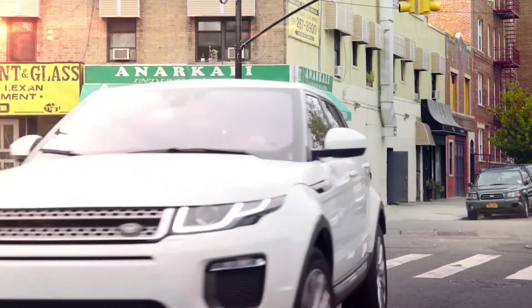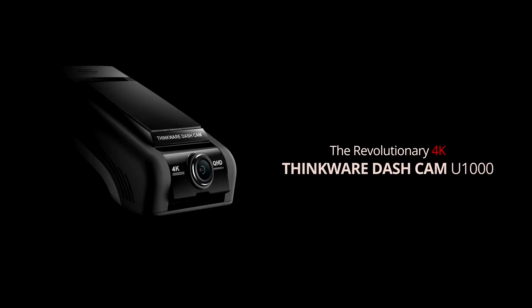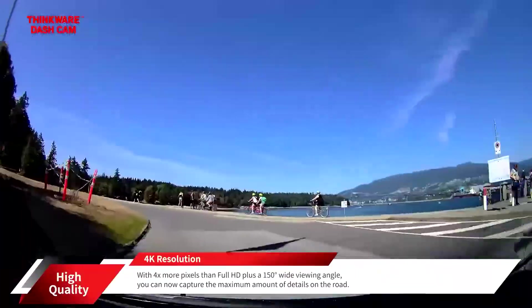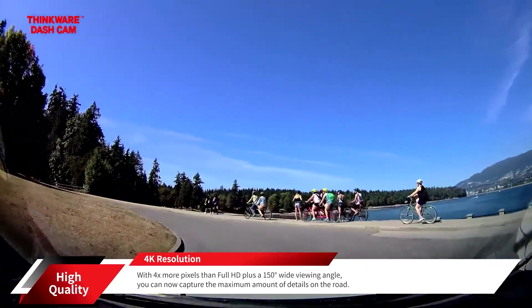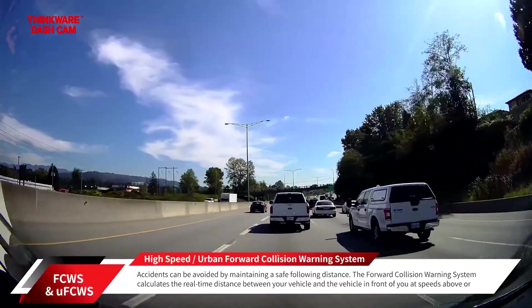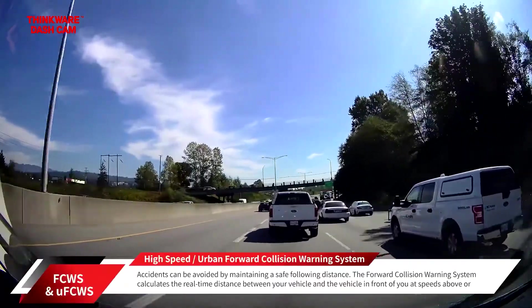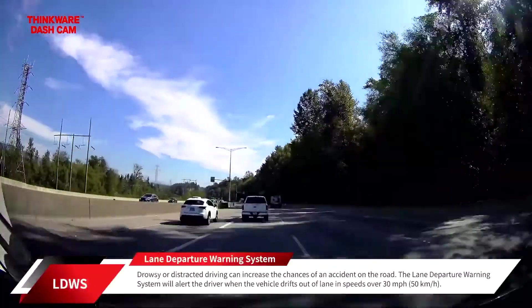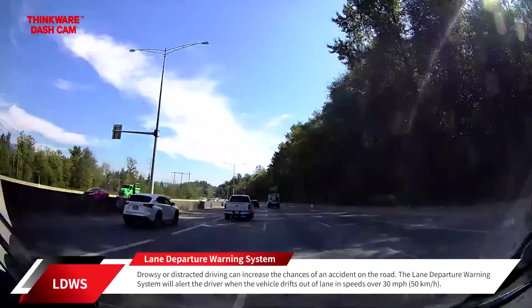The Thinkware U1000 is a dashcam for your car. In case you didn't know, a dashcam is a device that you install in your car and it captures what happens in front or behind you. It is often equipped with a collision warning system and lane departure alerts. If you are looking for a dashcam without an additional screen that may cause distractions, the Thinkware U1000 may be for you.